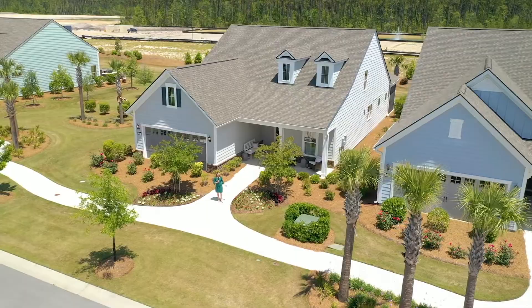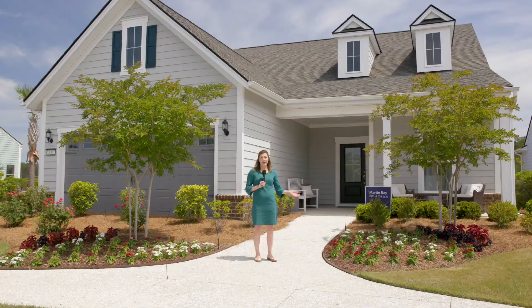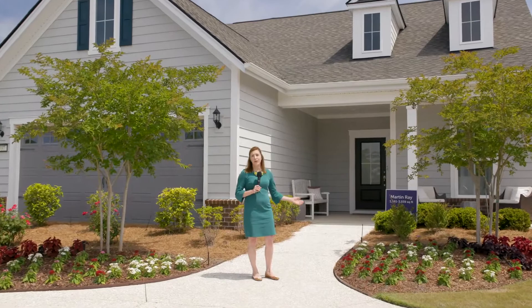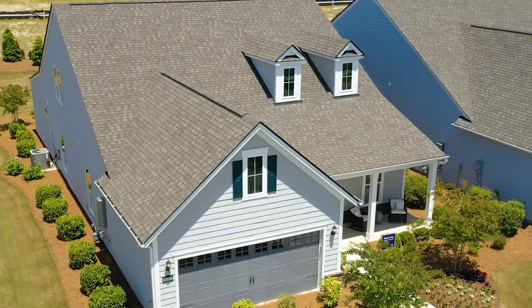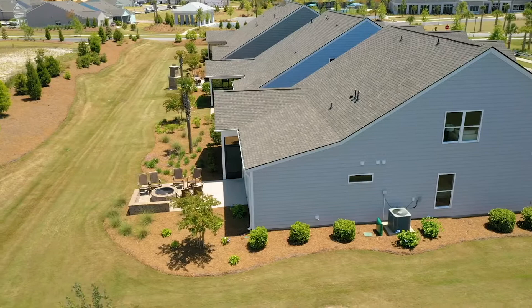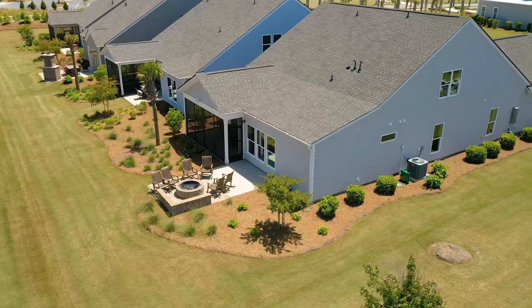Hi everybody! My name is Savannah Winter and I'm one of the sales consultants here at Del Webb Charleston at Nexton. I have the pleasure of showing you our Martin Ray home today. It is really versatile. The base house is 1,961 square feet, two bedrooms, two baths. If you do the full extension of the home, you can get up to four bedrooms, three full baths, and it's going to be around 3,039 square feet.